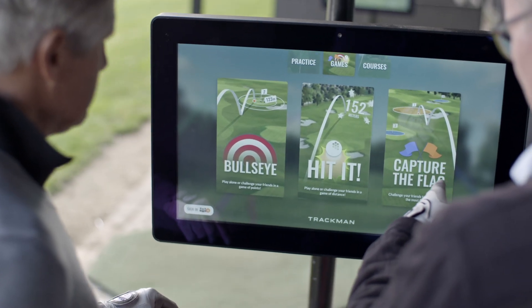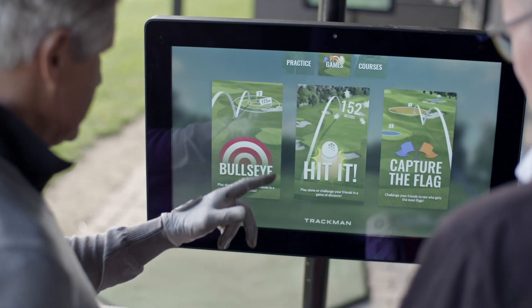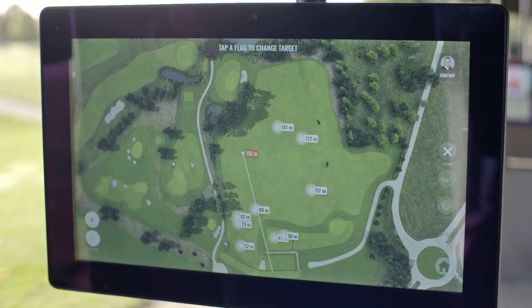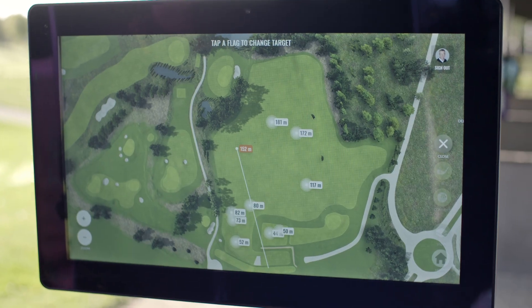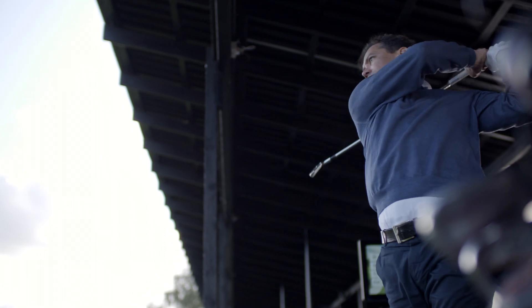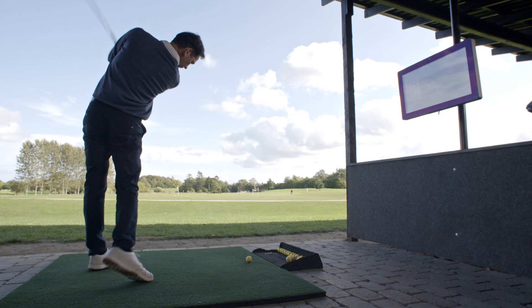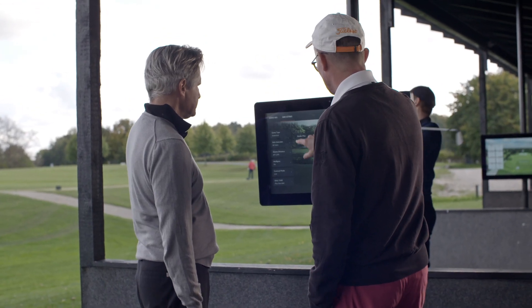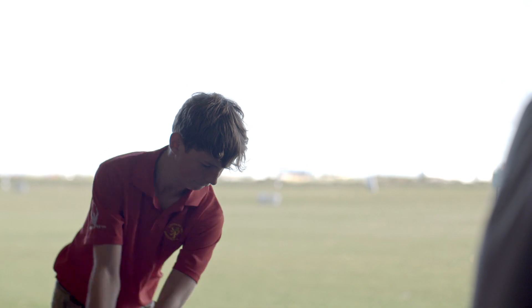We are going to make 2021 the year where we get truly serious about having fun on TrackMan Range. In addition to competitions and tournaments, we will be releasing a ton of new games. Our priority is to make TrackMan Range a solution that supports those who want to give their customers the most accurate data and the best practice environment with tour-proven technology, but also a system that can support those who want to provide an entertaining experience for golfers of all levels and all age groups.